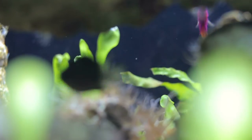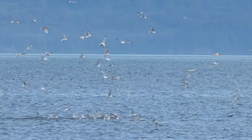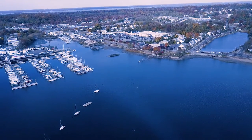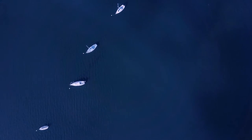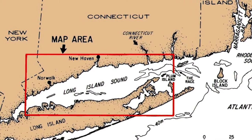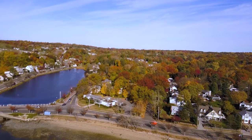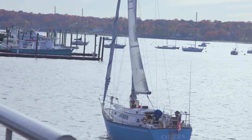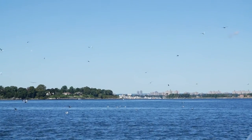The Long Island Sound is a tidal estuary of the Atlantic Ocean. Estuaries are partially enclosed bodies of brackish water that have rivers flowing into them and a free connection to the open sea. The Sound stretches above Long Island and below southern Connecticut and is 21 miles at its widest point. It's a living, breathing playground for a variety of marine life.